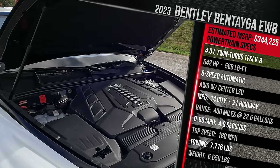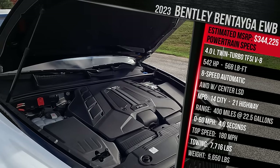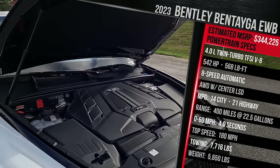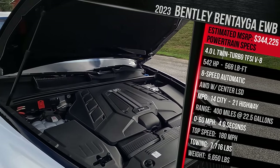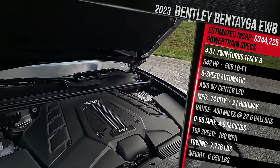In terms of top speed, Bentley says this will reach around 187 miles an hour. When this car first came out in 2016, it was the fastest production SUV ever, though that title has since been taken by newer entries. But overall, it still has plenty of power. Let's go ahead and talk about the rest of the styling details.